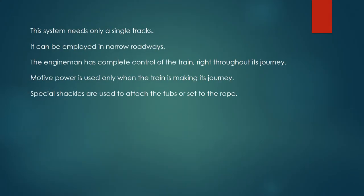This system needs only a single track and can be employed in narrow roadways. The engineman has complete control of the train right throughout its journey. Motive power is used only when the train is making its journey.